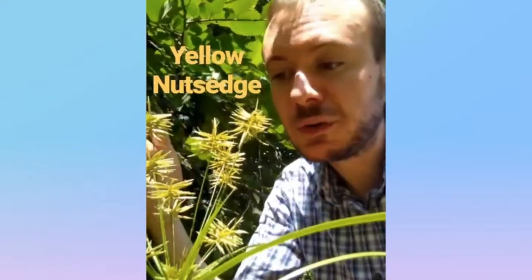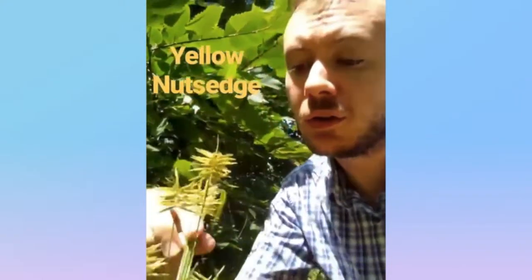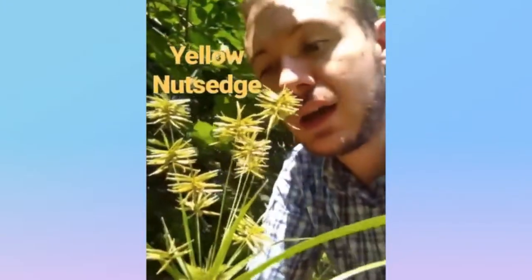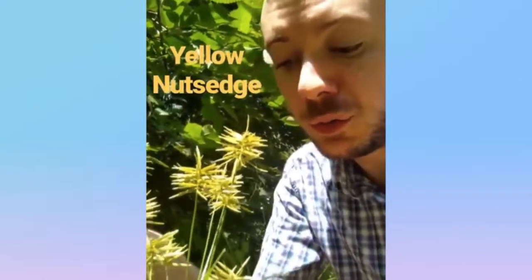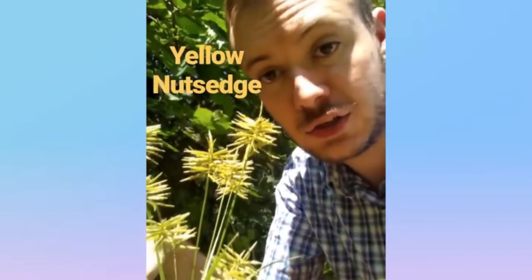Yellow nut sedge, from the sedge family, native to the Old World but found all over. It's got these long grass-like leaves and then these spiky flowers. And historically, it was cultivated for its tubers, which are called earth almonds. And that's the yellow nut sedge.